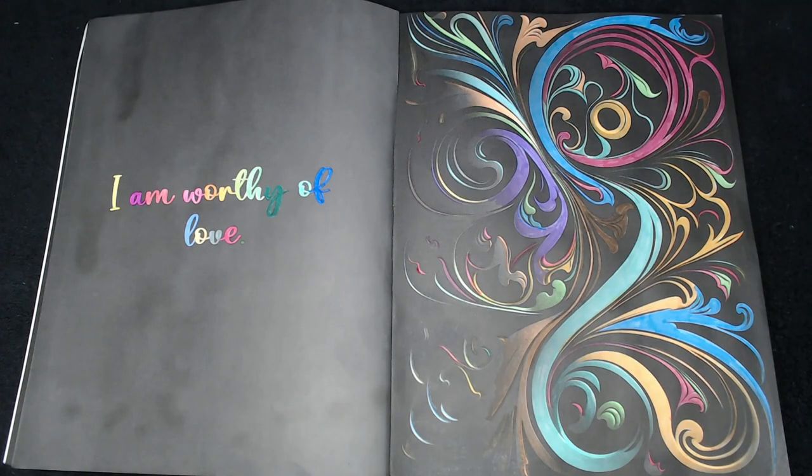Hi everyone, I'm Nancy and just back for another hashtag Color and Create with Us You Rock Art.